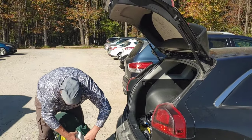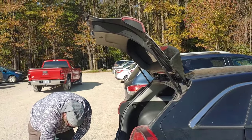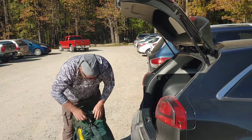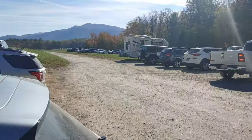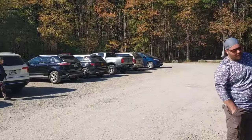All right, we finally made it to the trailhead. I tell you, if you're going to come out here to Cades Cove, Abrams Falls, make sure you get out here early because we were driving on that road for a good hour and a half. It was very pretty, but we probably made it out to the trailhead and just started hiking super late. It's really busy out here.